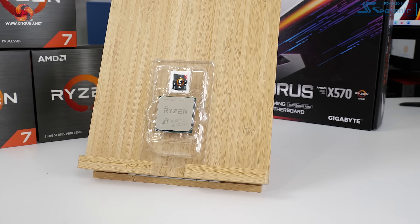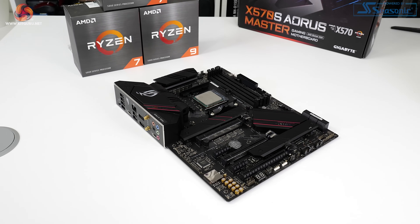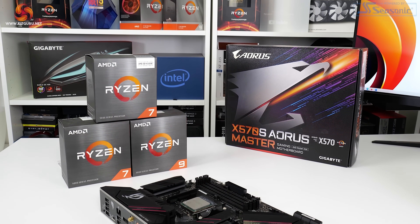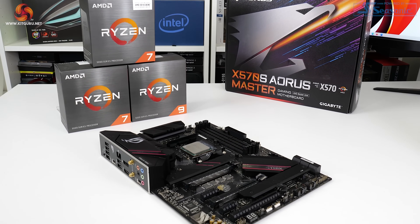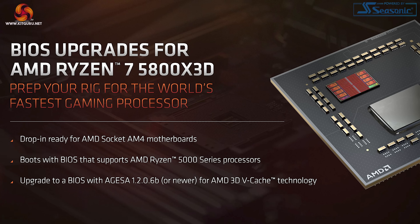The Ryzen 7 5800X 3D is a really interesting processor — as much a real-world product as a technology demonstrator for AMD's future plans. If you're interested in productivity workloads, this is not the processor to buy. In gaming, however, it does extremely well, matching the Core i9-12900K and sometimes notably quicker, without a complete overhaul of the underlying Zen 3 architecture. Power efficiency is very good, gaming numbers are superb, and the 5800X 3D is a drop-in upgrade for AM4 platform users — significant value for those wanting a quick gaming boost.